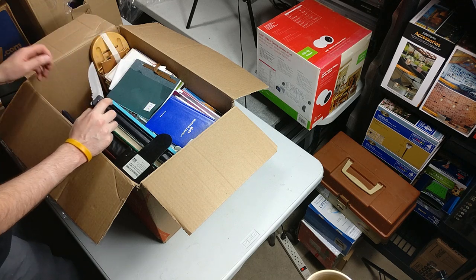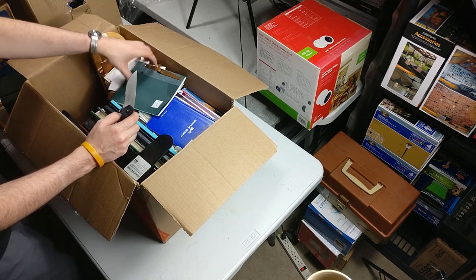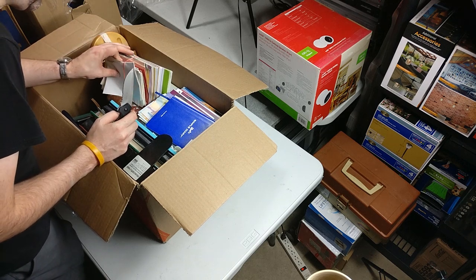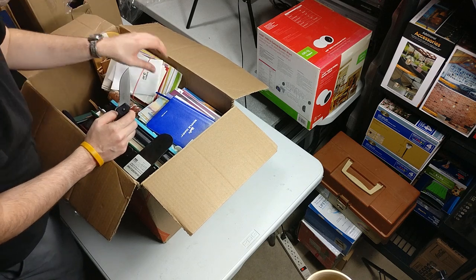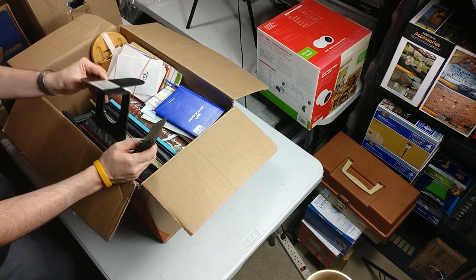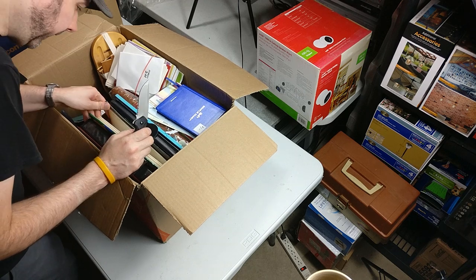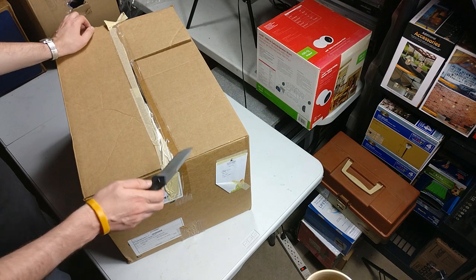What do we got here — looks like a bunch of cards, probably for every occasion. My mom would probably like those. There's a photo album, still new. Looks like some bookends. Nothing else looking like it's really worth a whole lot. Next box.